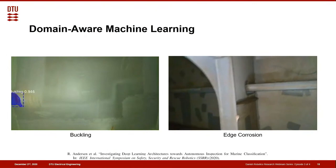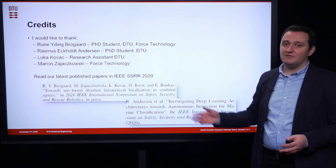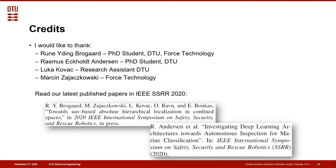I want to thank Roone, Rasmus, Luca and Marcin for the nice work they have done. Please go and look at our papers published recently on IEEE SSRR. Thank you for attending this presentation.